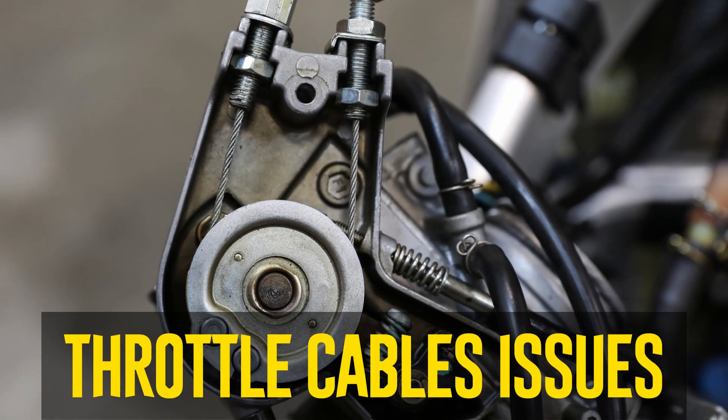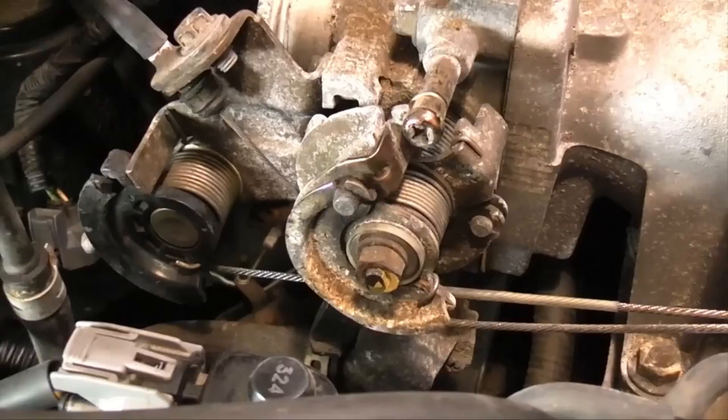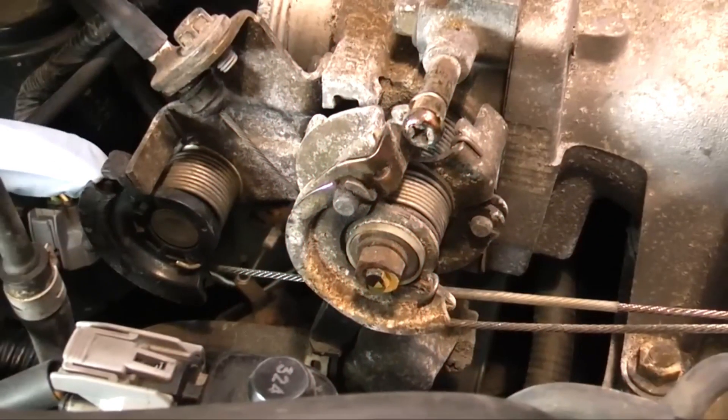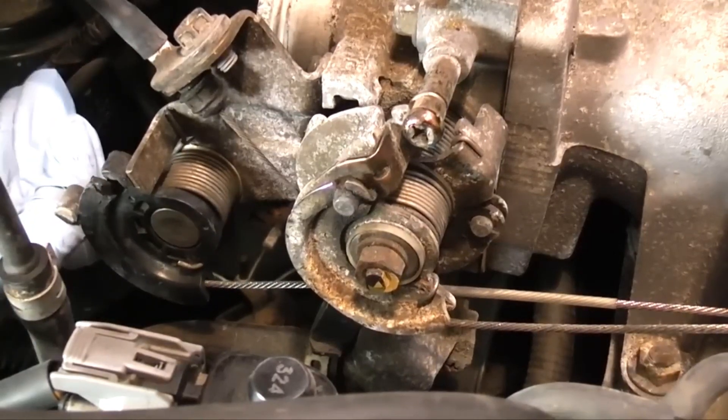Throttle cable issues. Two throttle cables are used in older cars with cruise control — one for the gas pedal and another for the CC system. These cables might elongate with time. The cruise control system will not be able to operate the throttle plate correctly if the cable is broken or has stretched.